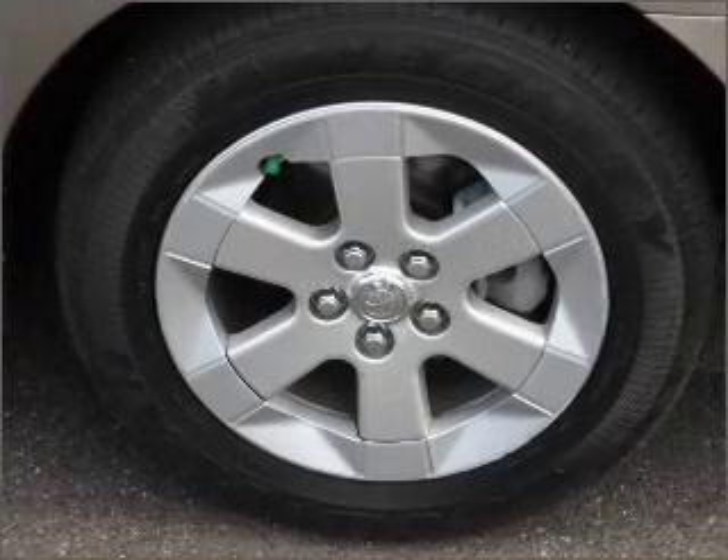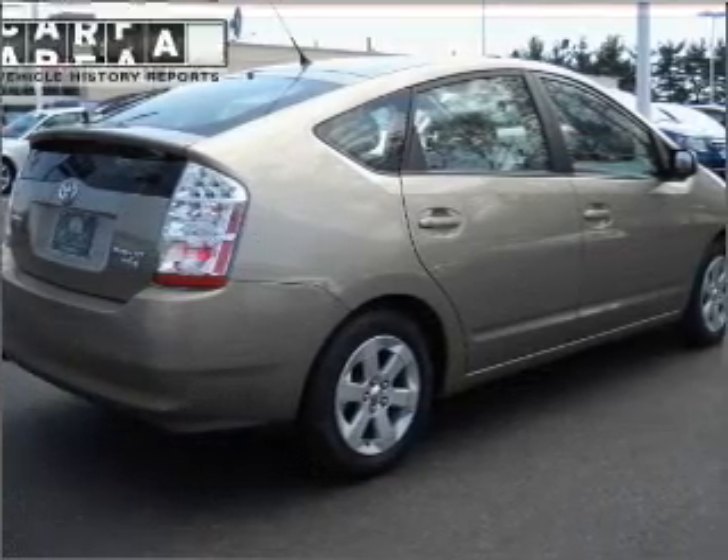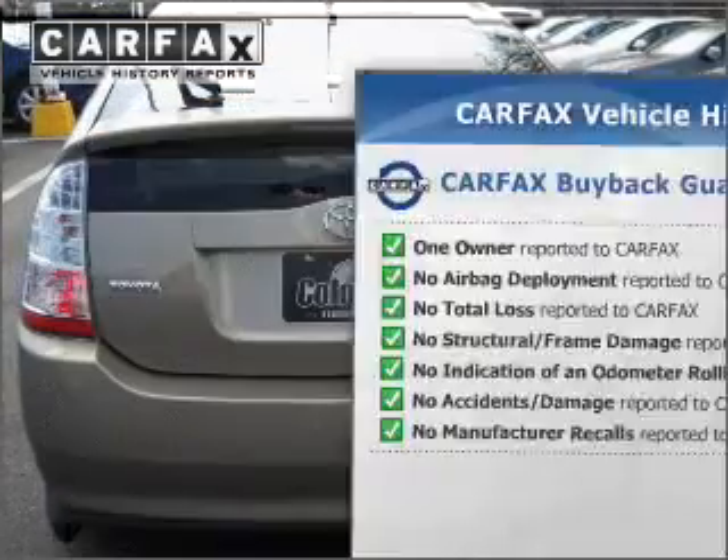Anti-lock brakes help you bring your vehicle to a safe stop. Heated seats make cold weather driving more endurable. Rest easy knowing this vehicle comes with a Carfax vehicle history report from Carfax, the most trusted provider of vehicle information.